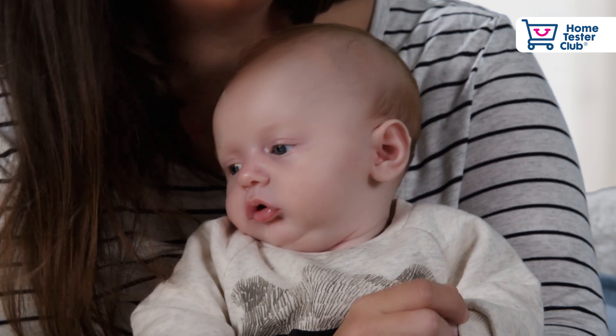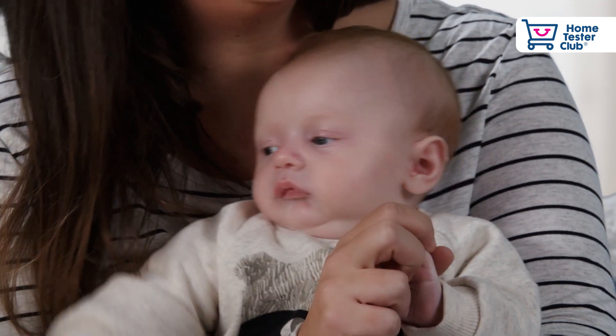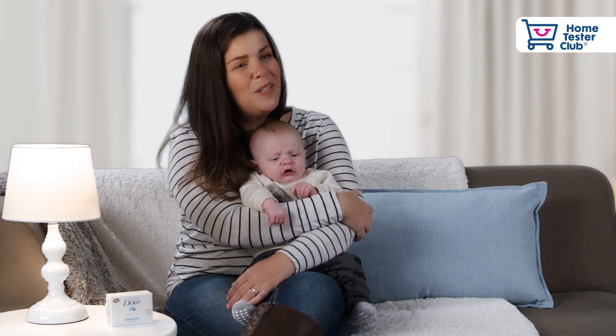I would definitely recommend Babyduv to all of my friends and I have started telling them about it already. Mom and Baby now uses Dove.